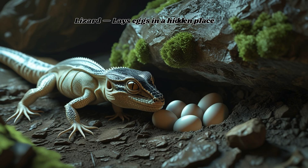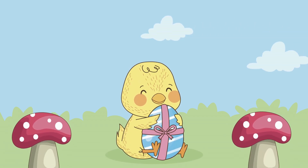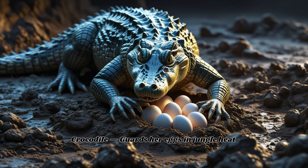Lizard lays eggs in a hidden place. Penguin balances one egg on its feet. Crocodile guards her eggs in jungle heat.